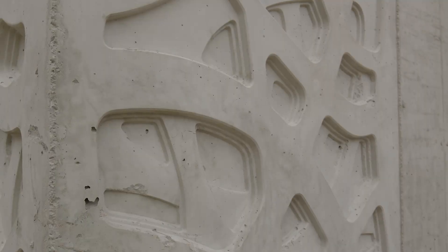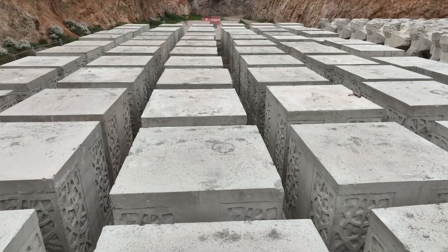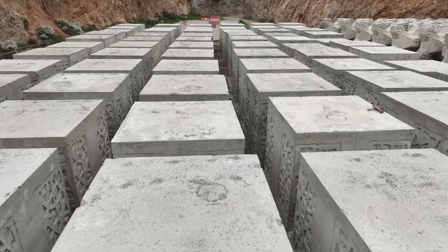The moulds into which this special concrete is poured were designed with the necessary ridges, crevices and pores required for marine plant and animal life to settle.